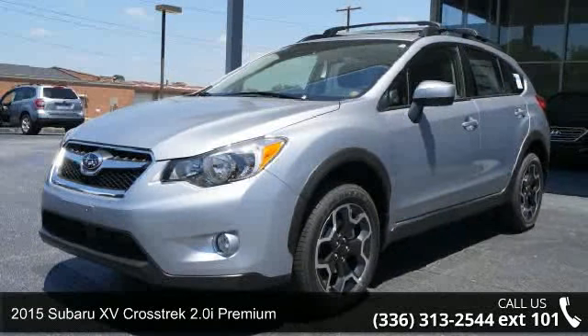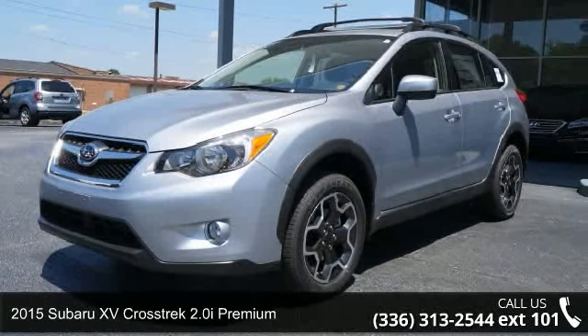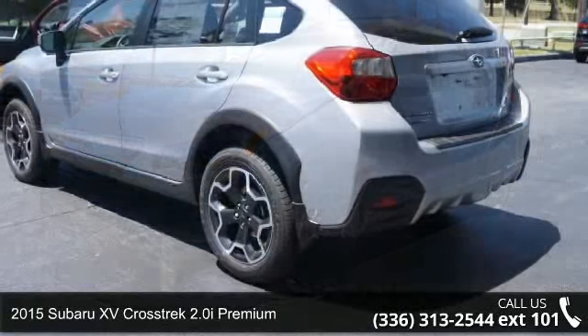Step into the 2015 Subaru XV Crosstrek. This may be the set of wheels you've been looking for.